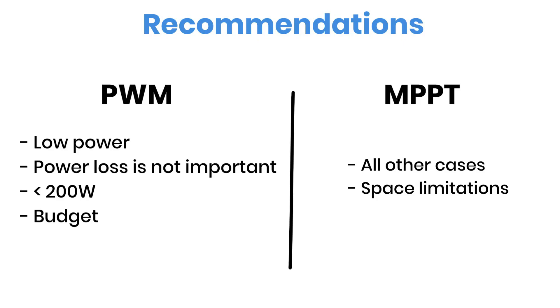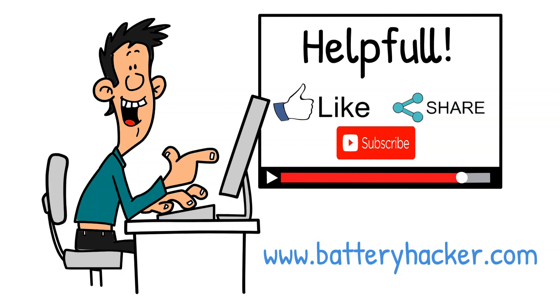If this helped clear things up for you, don't forget to like the video, subscribe to Battery Hacker, and check out my other videos on off-grid solar power setups.